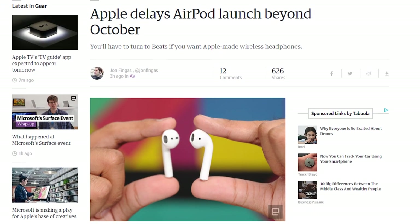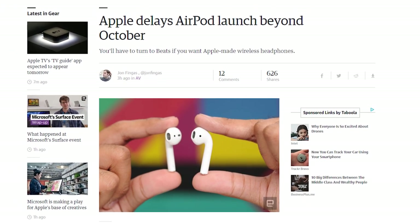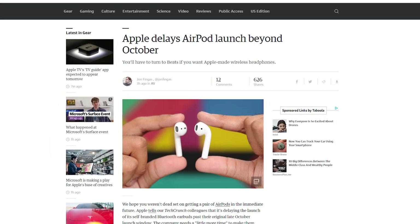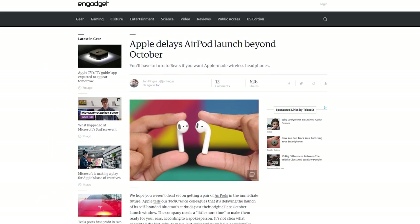The Apple AirPods are being delayed a little longer than the late October release window because they need a little more time to make them ready for your ears, said an Apple spokesperson in a pretentious way, of course. Also, there's a big Apple event tomorrow.